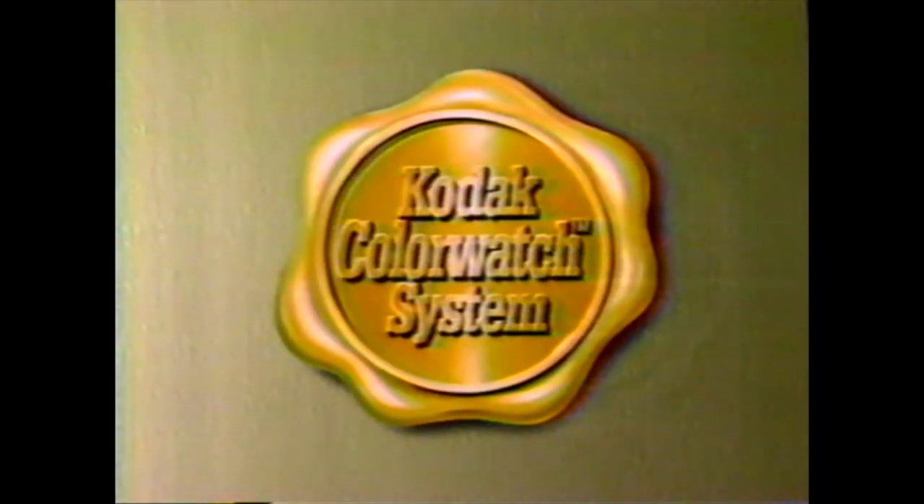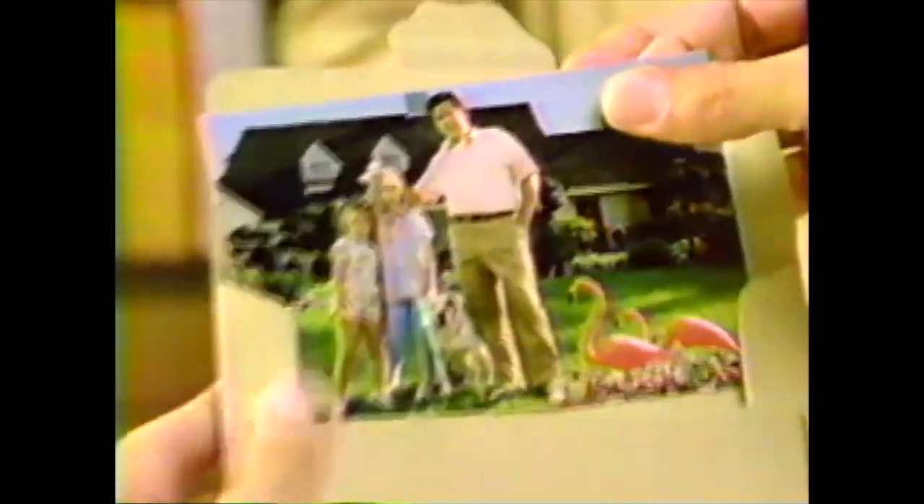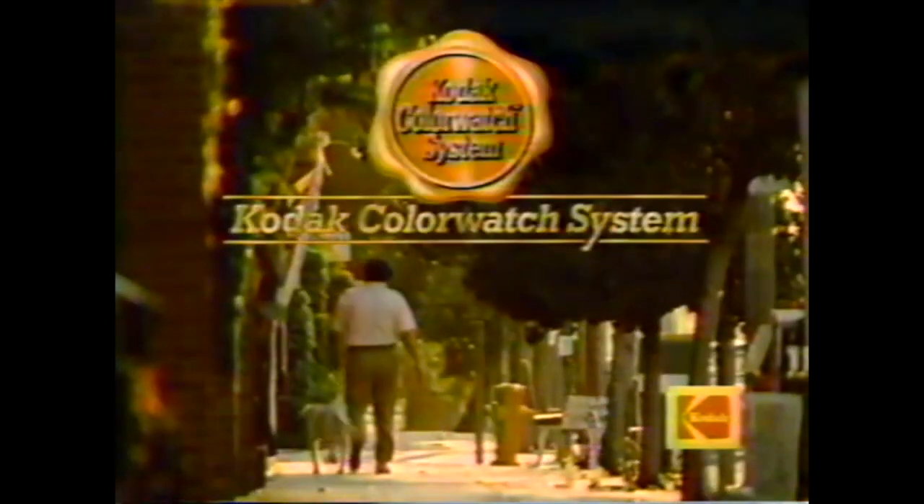Color Watch solves a color problem. Smile! Nice shot. Bad developing — a pink flamingo's got maroon, the lawn looks terrible, an old spot was always true blue, but this is ridiculous. Next time, get your pictures developed at any store where you see the Kodak Color Watch seal, for great looking pictures. If you don't see the Color Watch seal at your store, keep on walking.